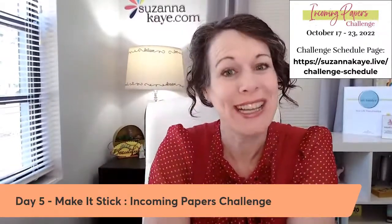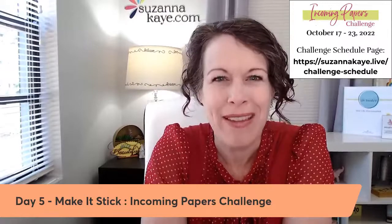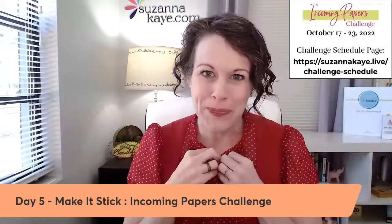Hello, hello, beautiful. Welcome to day five of the Incoming Papers Challenge. I'm Susanna Kay, professional organizer, and this week we are talking about how to handle your incoming papers — all that mail, the stuff the kids bring from school, the receipts you dump out of your purse. All of those papers that come into your home — we're creating one system to handle all of them. That system is called the Action File.